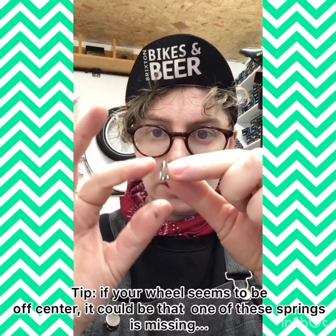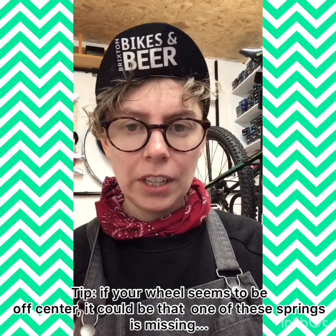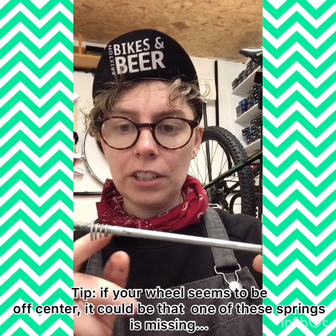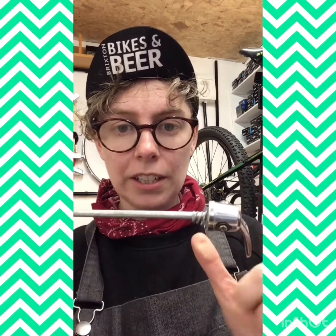You can see it's got a sort of narrow bit and a wider bit, shaped kind of like a comb. When we fit our quick release, we want the narrower bit facing inwards and the wider bit facing outwards, pushing against the caps at the end. We want one spring on either side.